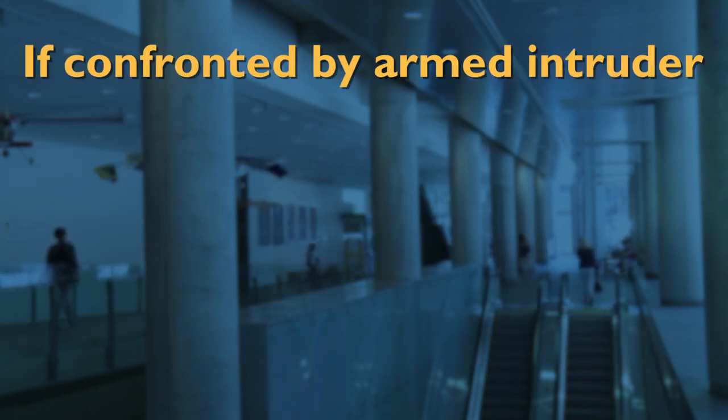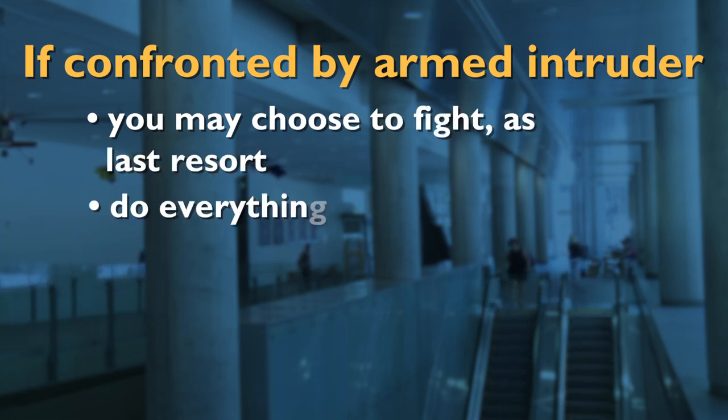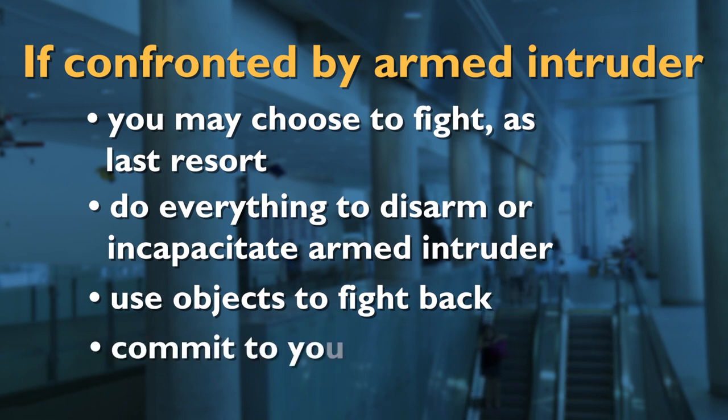In the event you are confronted by an armed intruder, you may choose to fight. This is a last resort, but if necessary, you should do everything you can to disarm or incapacitate the armed intruder. Use any objects available to you to fight back and commit to your actions.